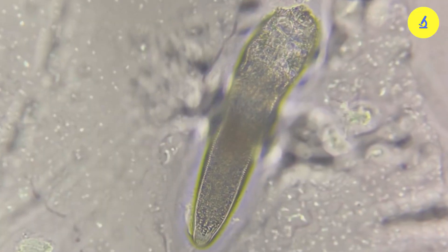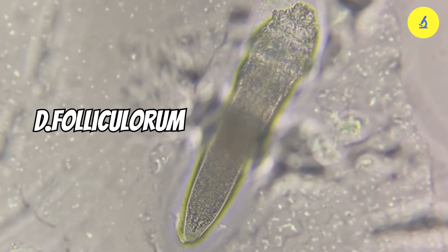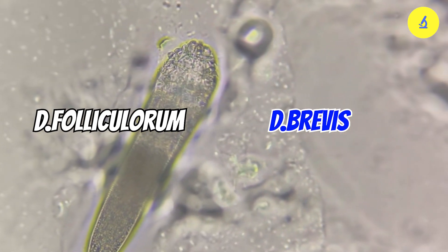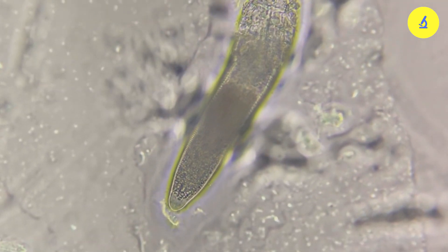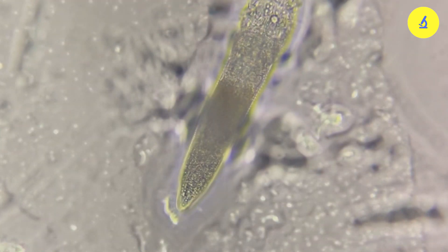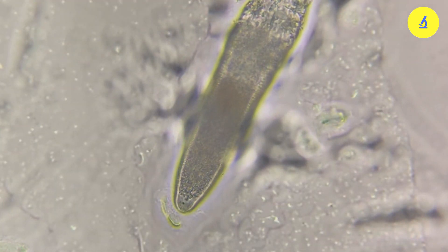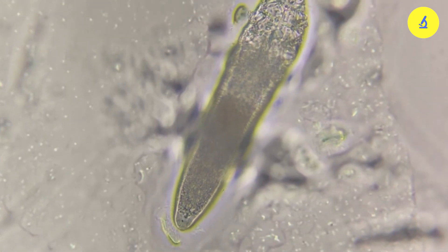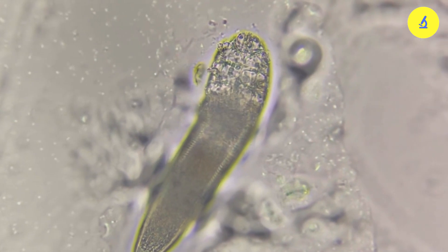They are divided into two types: demodex folliculorum (D. folliculorum) and demodex brevis (D. brevis). These two species can be distinguished by their preferred living area. D. folliculorum likes to live on the surface of the skin, such as in hair follicles and pores, while D. brevis prefers to live deeper under the skin's surface, in the sebaceous glands surrounding hair follicles.